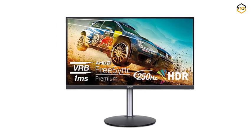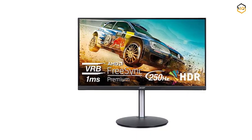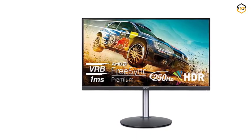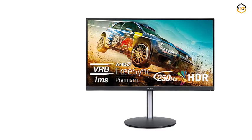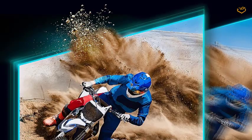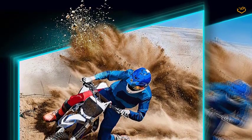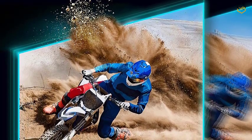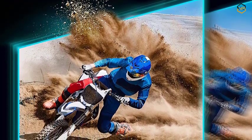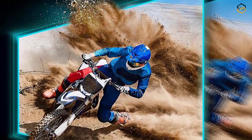The zero-frame design minimizes distractions, allowing you to focus entirely on the game at hand. The slim bezels create a seamless multi-monitor setup, enhancing your field of view. One of the standout features is the incredibly high refresh rate of up to 250Hz. This lightning-fast refresh rate offers an unparalleled level of responsiveness, reducing motion blur and enhancing your ability to react quickly in competitive games. Coupled with a rapid 1-millisecond VRB response time, the monitor delivers crisp, sharp visuals without any noticeable lag.